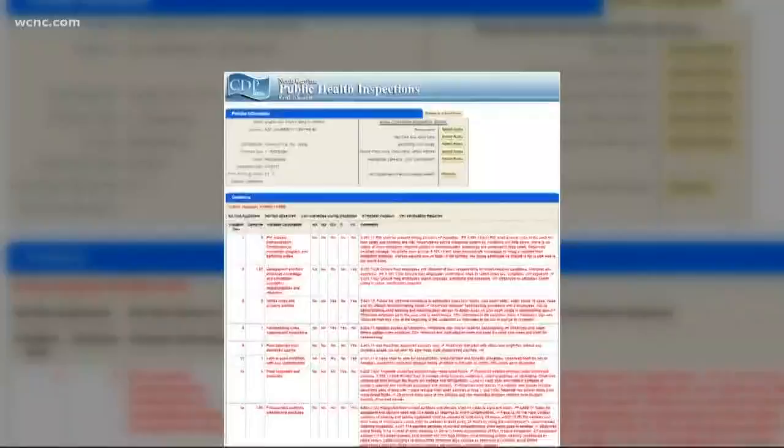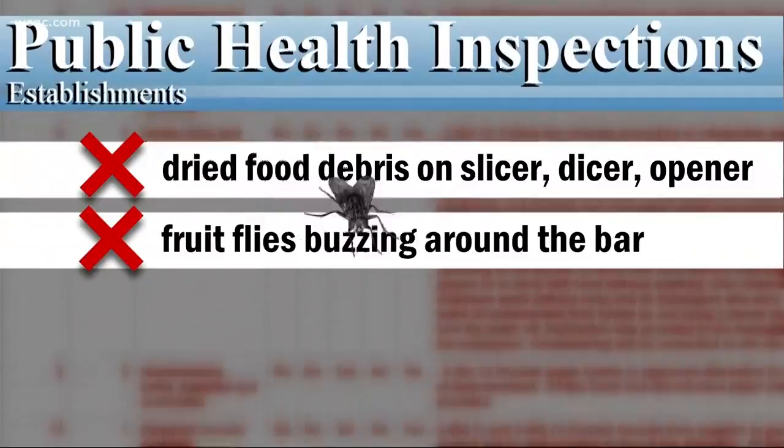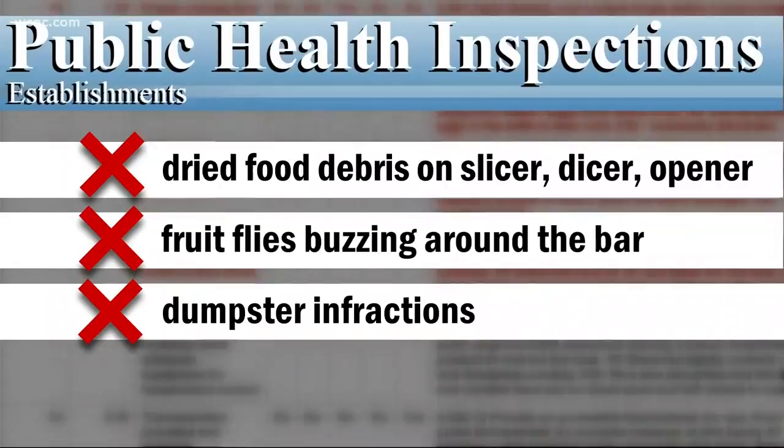Last up this week, Bar Louie. They had dried food debris on their tomato slicer, the dicer, and the can opener. And there were multiple fruit flies buzzing around the bar area. And their dumpster doors and lids were open.